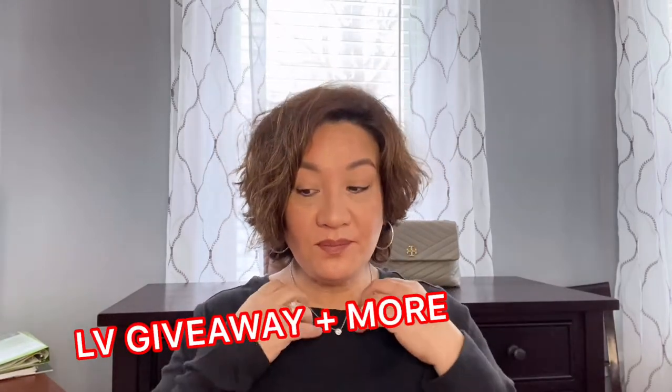Hi everyone, welcome back to my channel. Last week I posted a video regarding my giveaway. We still have a long way to go, ladies. There are five items that I'll be giving away once I reach 500 subscribers.